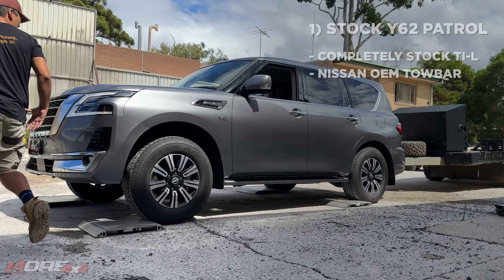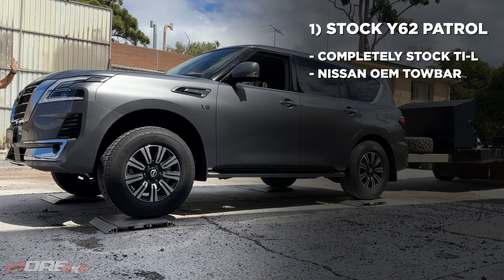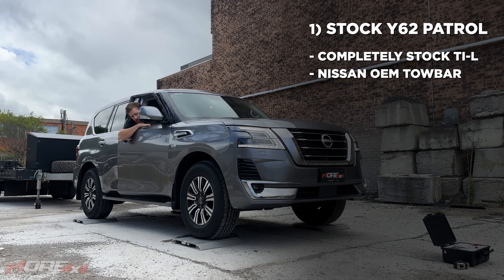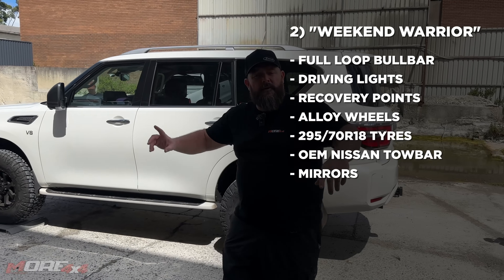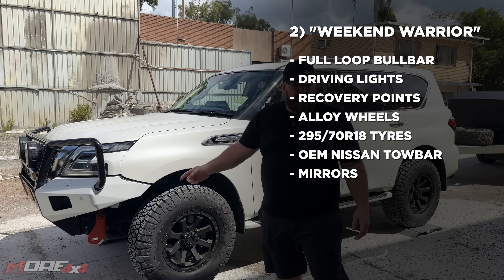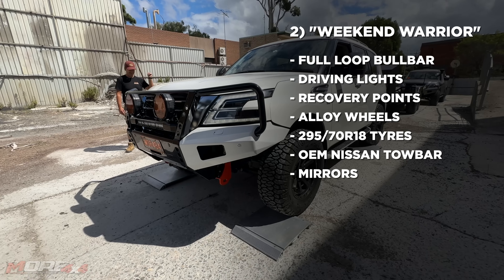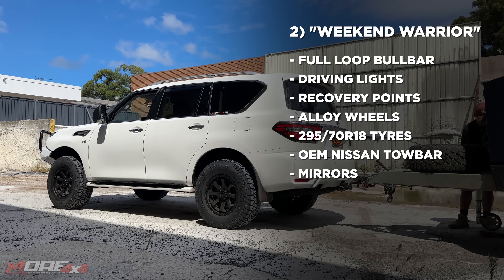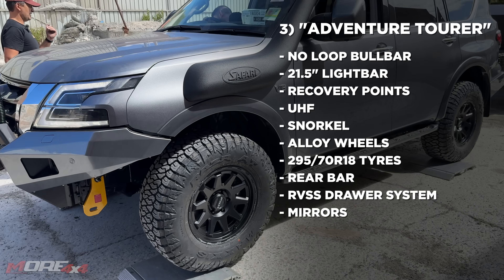The vehicles we're weighing today are three Nissan Patrols. The first is a totally standard Y62 Patrol TI-L, full of fuel with a tow bar. The second vehicle is Benny's TI-L Patrol — what we call our weekend warrior — which has the 4.2 ton GVM upgrade, alloy wheels, 295 tires, Rassler front bar, recovery points, driving lights, and a standard Nissan tow bar.